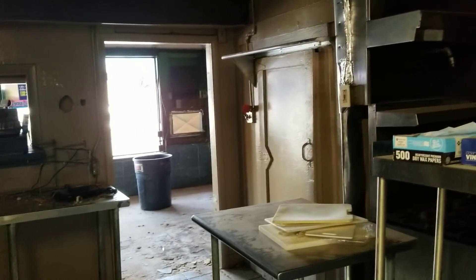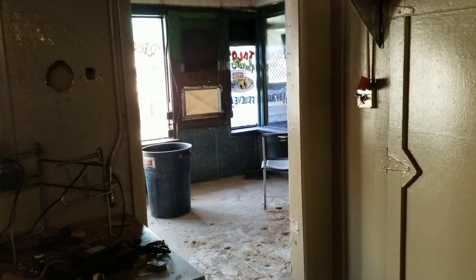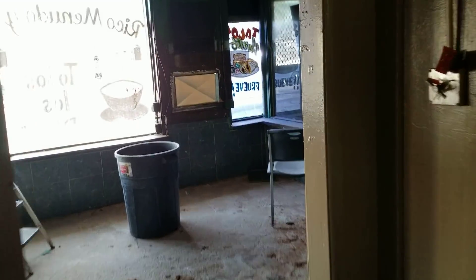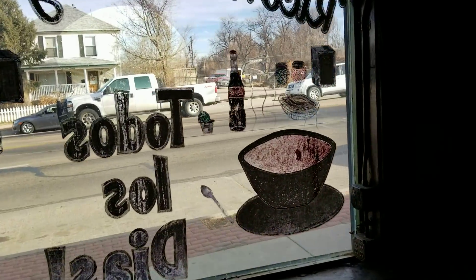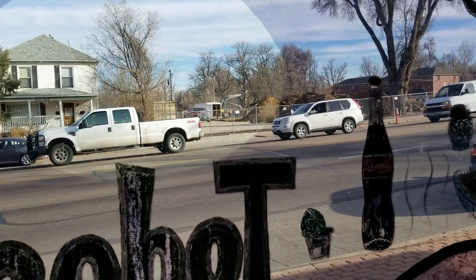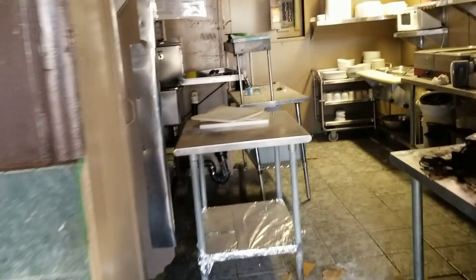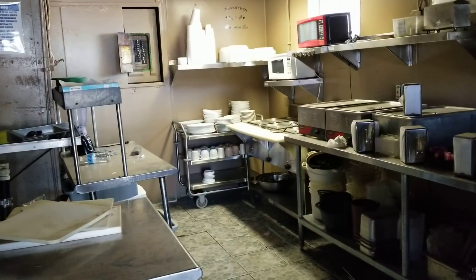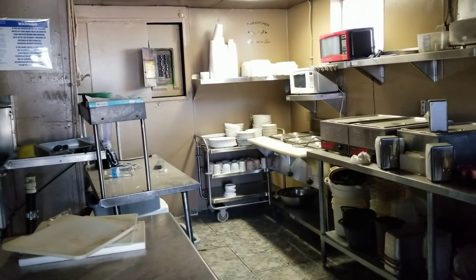That's the property and the update. As you can see, things are moving along with the construction across the street, which is awesome for us and the value of this property. We've got it demoed a little bit and are making some progress — now we just really have to figure out what the end use will be and what the next steps are. Thanks for watching! If you have any brilliant ideas on what to do here, let us know. If you like the video, we always appreciate the thumbs up, and we'll have more coming up soon.